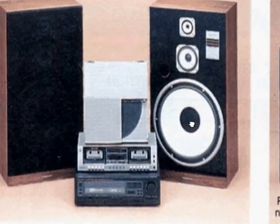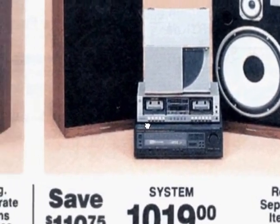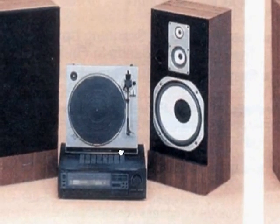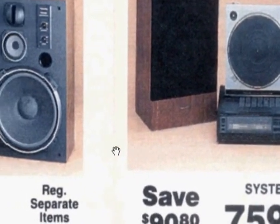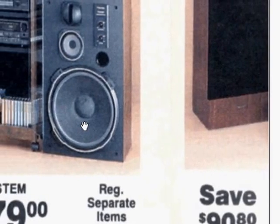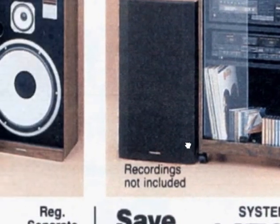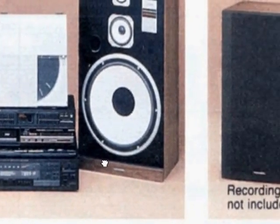Look at this — you get the linear tracking turntable here for $1,019, at $110 a month. Here you get the straight arm turntable with a set of speakers for $1,059, and $1,479 for this big deluxe model. That's a lot of cash to drop on a stereo. $1,259 is with the STA2700.